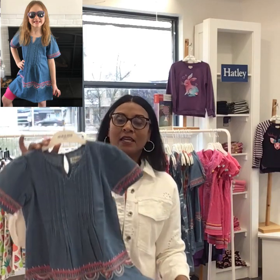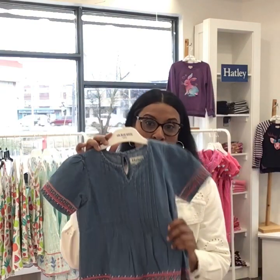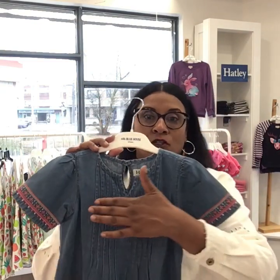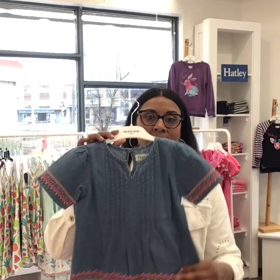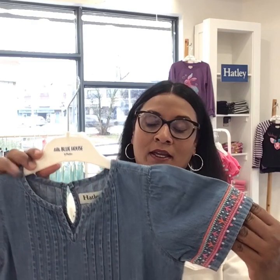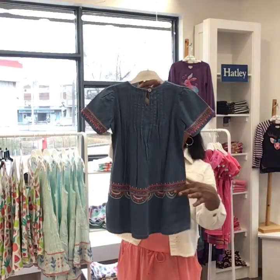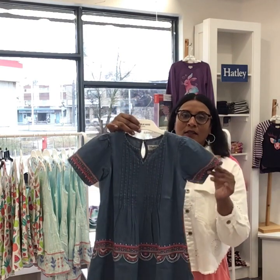If your little girl needs a denim dress, this Tencel dress is gorgeous — super lightweight for the summer. You've got a lot of detail across the chest, a little bit of pleating, and then the embroidery — so, so pretty. You've got scalloping all the way around. As she gets taller, the pink capri leggings will be adorable with it.